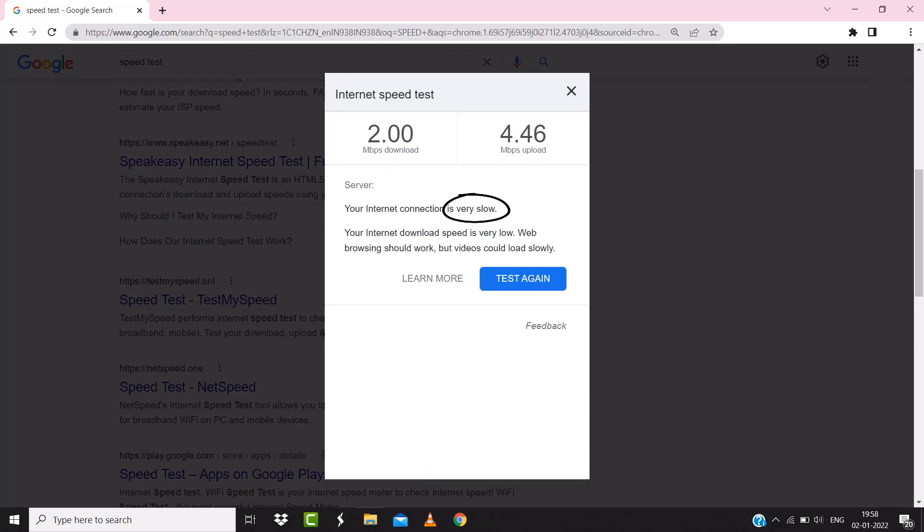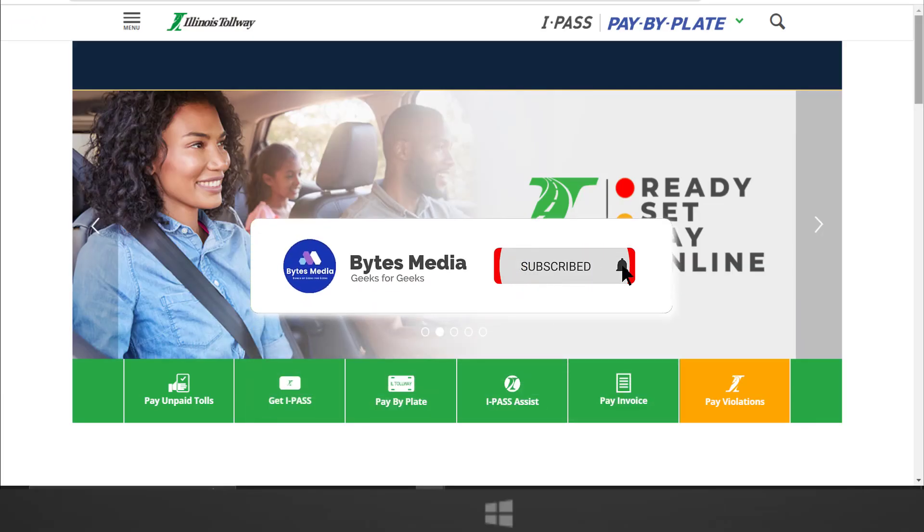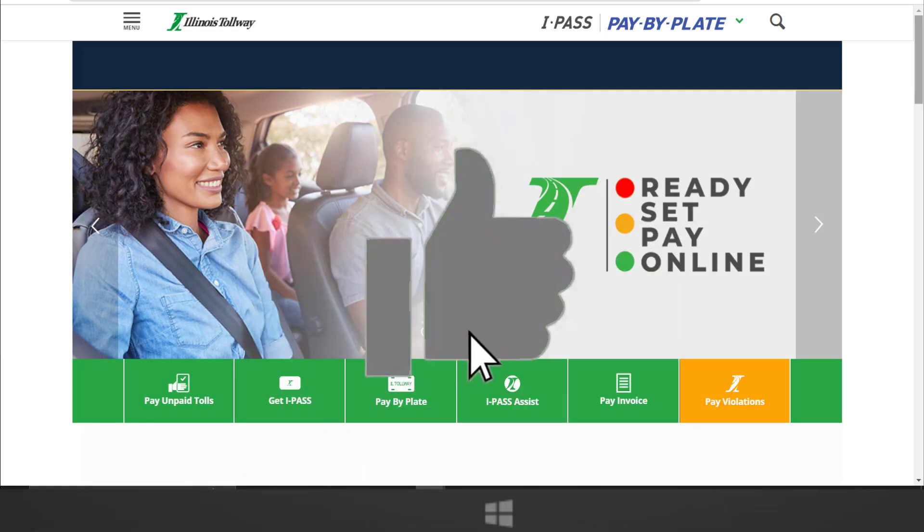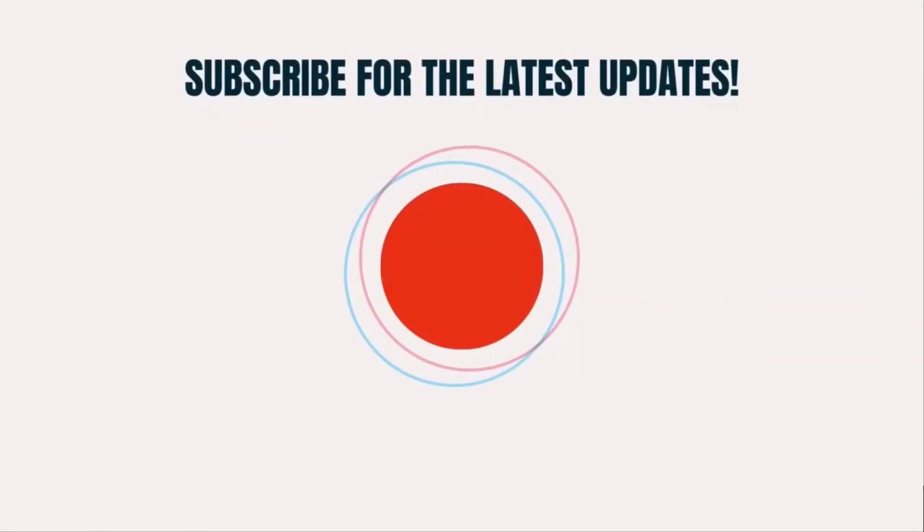If your internet speed appears to be unreasonably low, then you may need to contact your internet service provider for help. Hopefully this will fix the issue, and if it did, make sure you give this video a super thanks by clicking on this heart icon to help support the channel. Don't forget to hit that subscribe button — we'll see you in the next one.